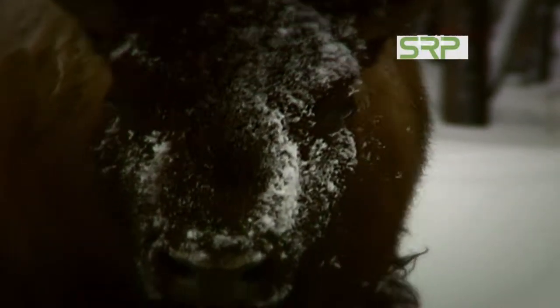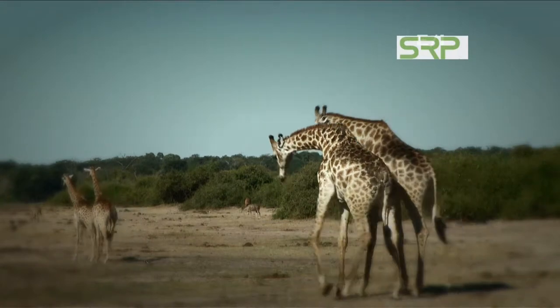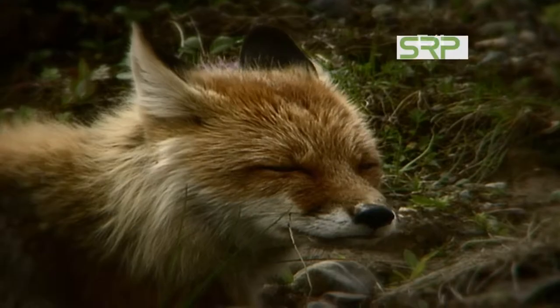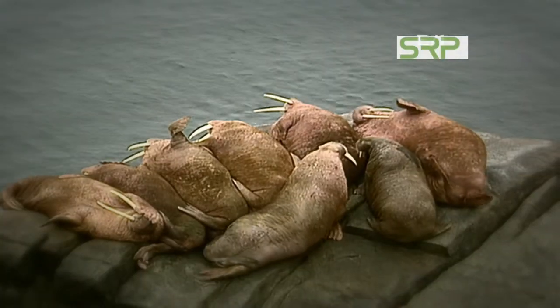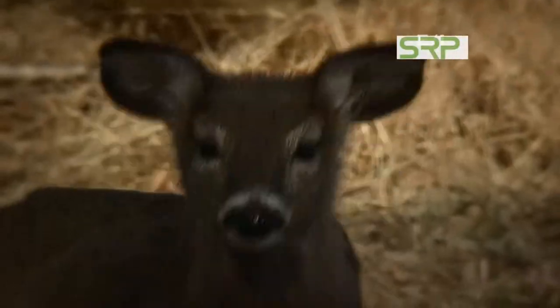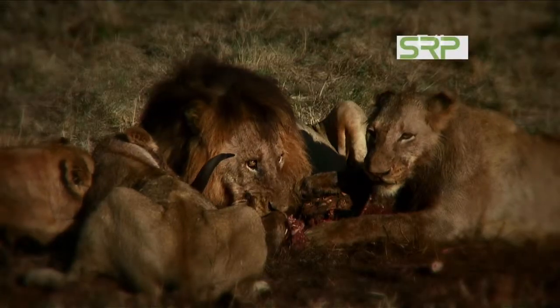When looking at an animal, one of the first things we try to figure out is whether it's a male or a female. For many creatures, it's nearly impossible to tell the two apart. But there are some animals where the difference is crystal clear.